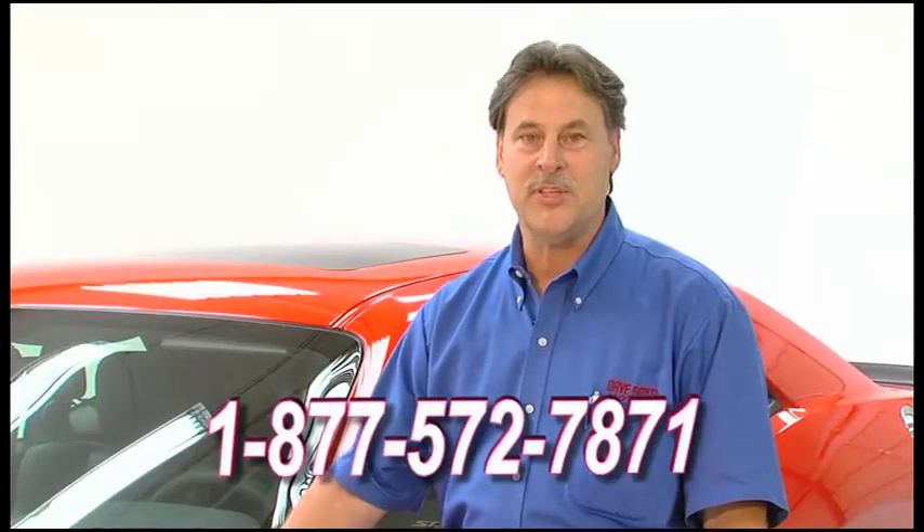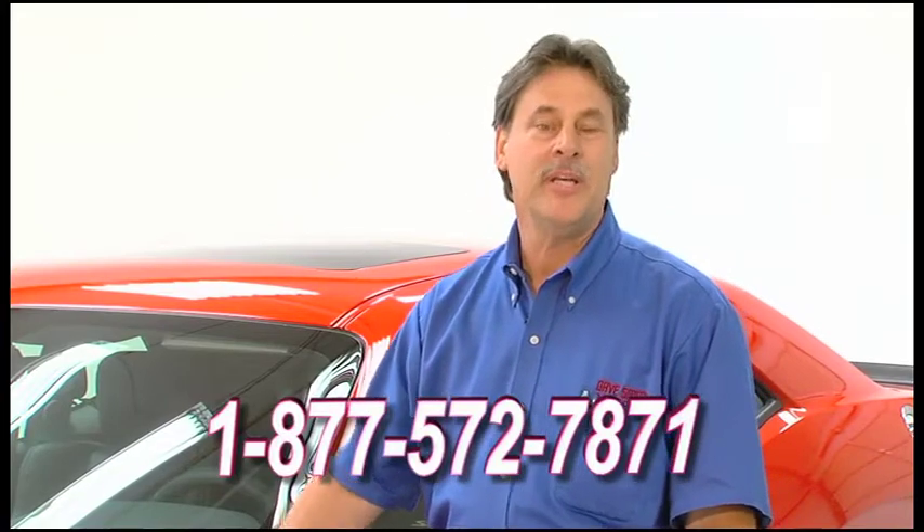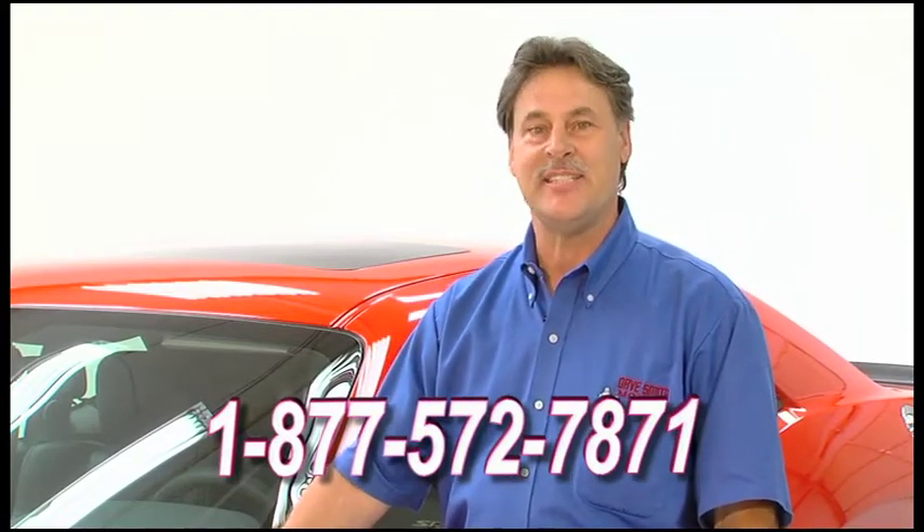I want you to know if you have any problems, you can come see me at the Daysmith Service Department. The number there is 877-572-7871.